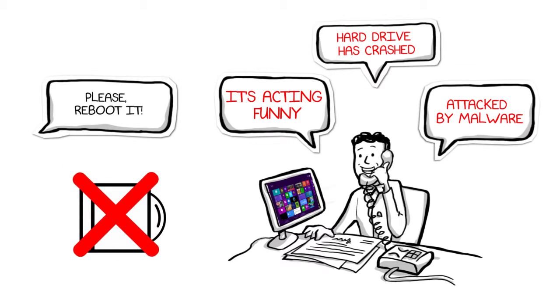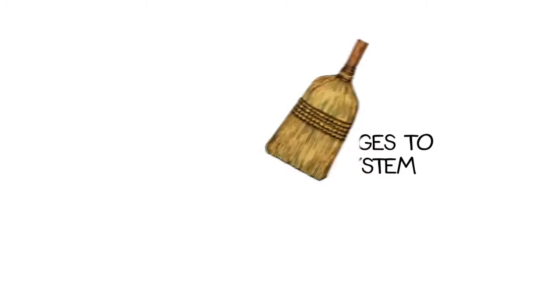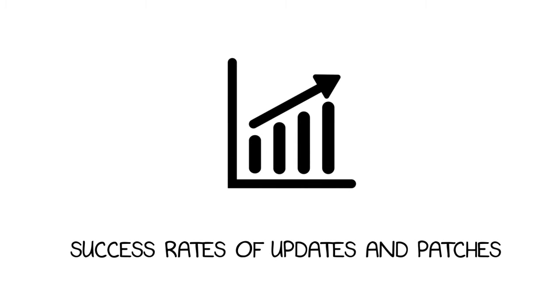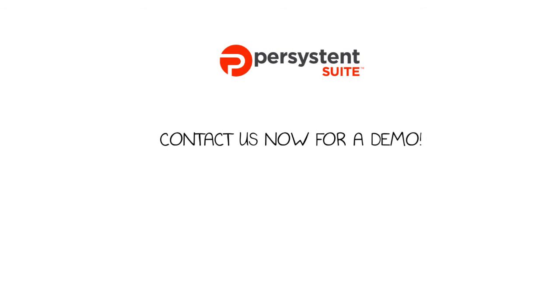No re-imaging necessary. Persistent removes any unauthorized changes to the operating system. But it's not just for break-or-fix issues — it also increases success rates of sanctioned updates and patches. Save yourself hours, dollars, and sanity with Persistent. Contact us now for a demo.